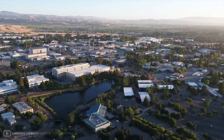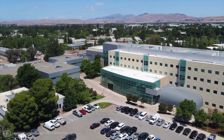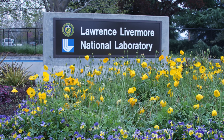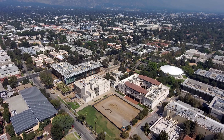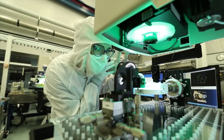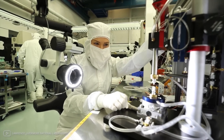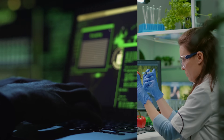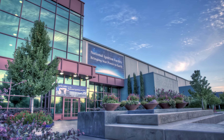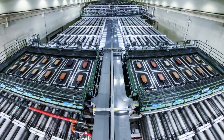Imagine a place where the world's brightest minds come together to solve some of the biggest problems facing humanity. That place is the Lawrence Livermore National Laboratory, or LLNL for short. Located in California, LLNL is a center for scientific and technological innovation. It is home to thousands of scientists, engineers, and other professionals who work on a wide range of projects — from national security to environmental science to fusion. One of the gems of LLNL is the National Ignition Facility, or NIF. This is where the magic of fusion happens.